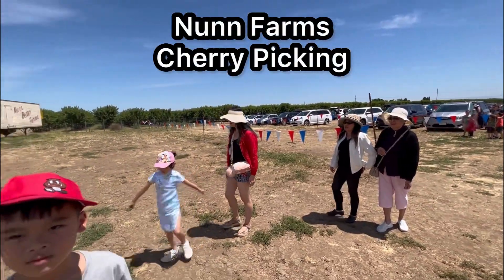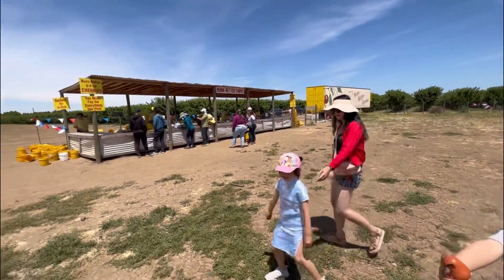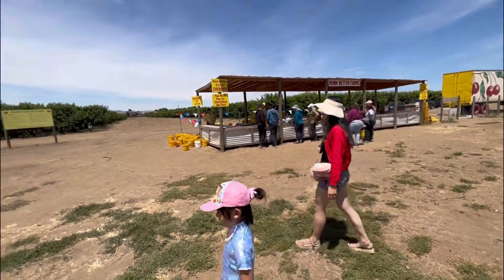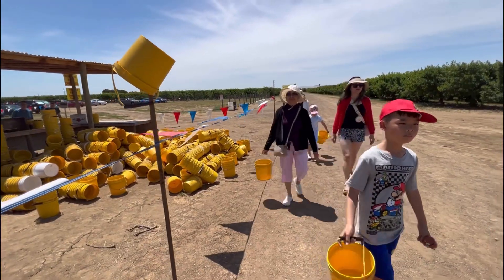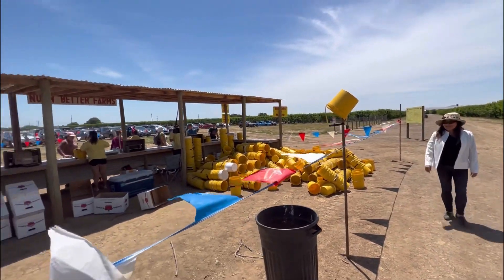We're here at Nunn Farms and we're gonna pick some berries today. Here's the entrance. So we're getting ready to pick some berries. Four dollars a pound.